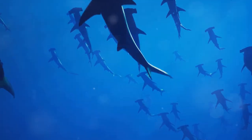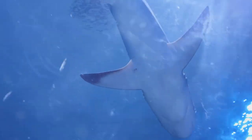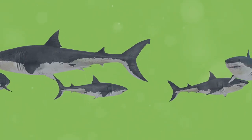The shortfin mako — a true marvel of the ocean, unmatched in speed. Let's quickly recap what makes this creature so extraordinary. First off, it's the fastest shark, reaching speeds of up to 60 miles per hour — that's faster than most cars on the highway. This speed isn't just for show though; it's a key survival tool.